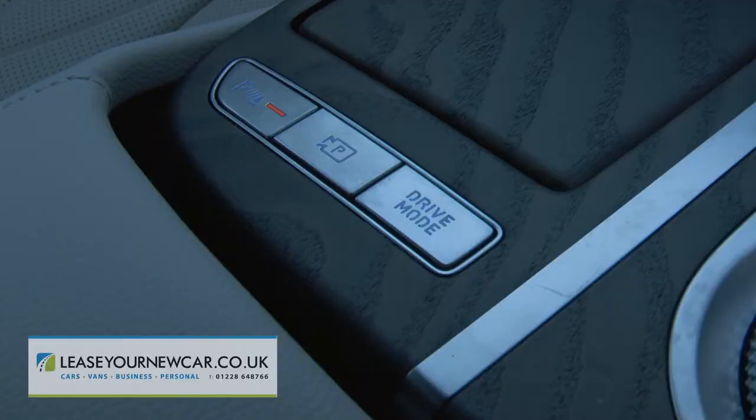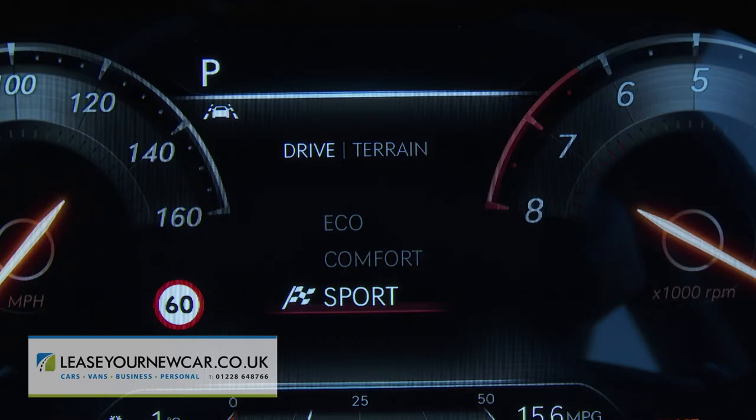To replicate those figures, you'll need to have selected the most urgent of the three provided drive modes: Sport. The other two are Eco and Comfort.